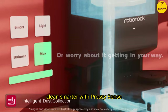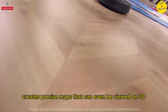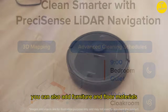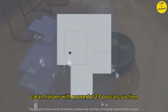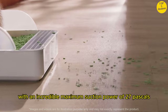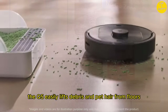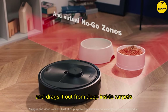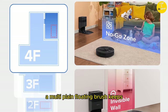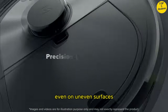Clean smarter with PreciSense LiDAR navigation. Extremely accurate LiDAR navigation creates precise maps that can even be viewed in 3D. You can also add furniture and floor materials to recreate your home virtually. Clean harder with powerful 2700 Pascals suction. With an incredible maximum suction power of 2700 Pascals, the Q5 easily lifts debris and pet hair from floors and drags it out from deep inside carpets. Clean better with the multi-plane floating main brush — a multi-plane floating brush keeps the brush closer to the ground for deeper cleaning, even on uneven surfaces.